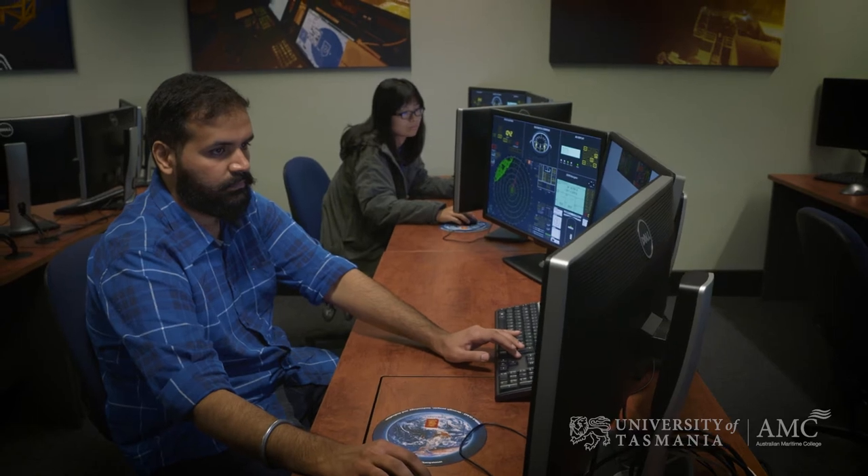We set them up for the real world, and the industry today demands people who are highly trained, highly skilled, and highly knowledgeable — so the simulator is definitely a very powerful tool that we use here to give them that knowledge.